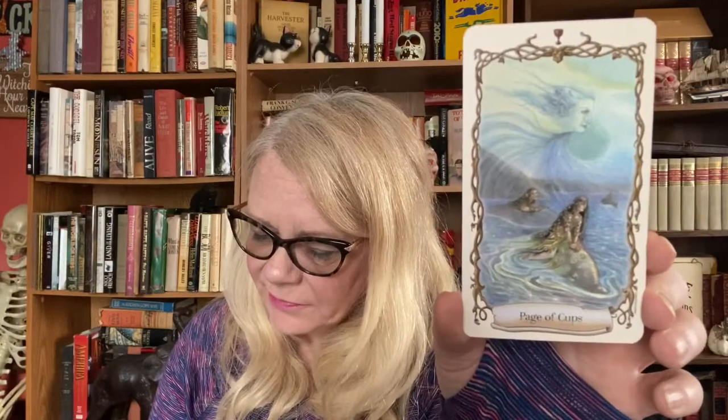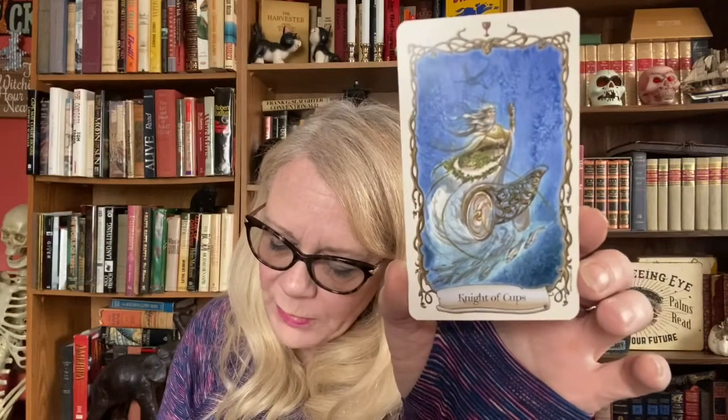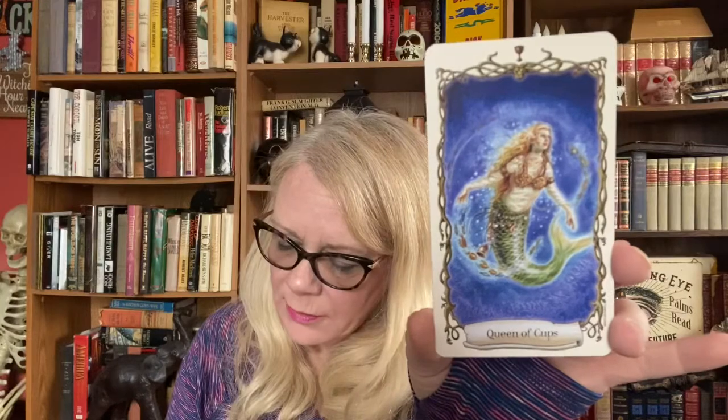Page of Cups is 'emotional risk.' I don't know if I really like a lot of these keywords but they're nice to have — like they have on the cards here. Knight of Cups is 'deep involvement.' Queen of Cups is 'strong psychic feelings' — I like that blue, gives a little more color. The King of Cups is 'unsteady emotions.'